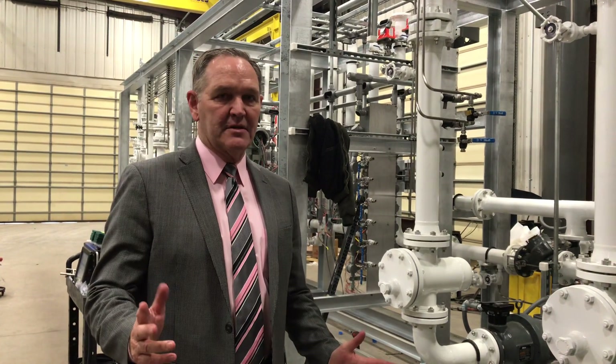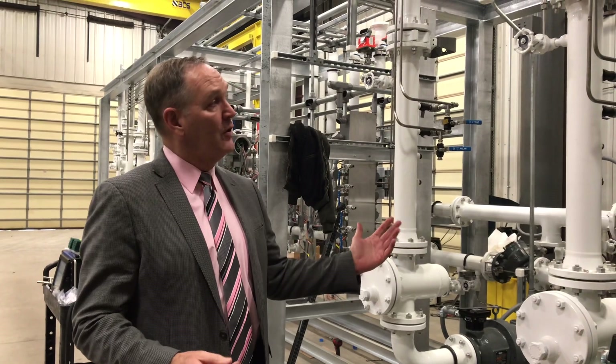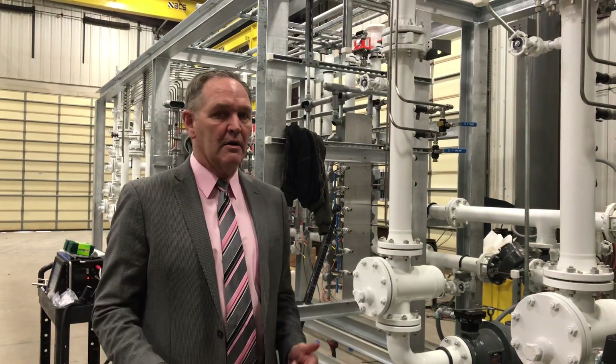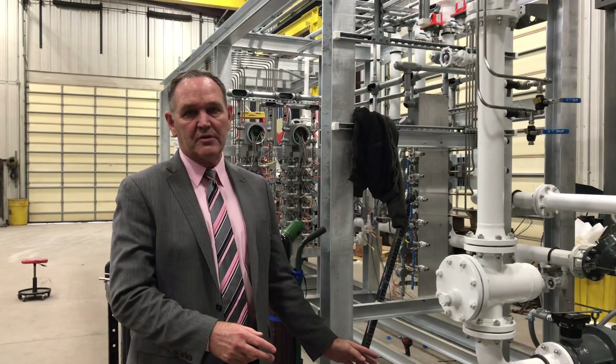Good afternoon. This is Bill from Additive Systems. We're in our fabrication shop. The next thing we have is a loading skid — this is something we're working on here. I wanted you to know that we have this capability here where we're doing all of the structural work.